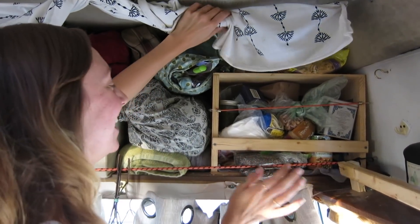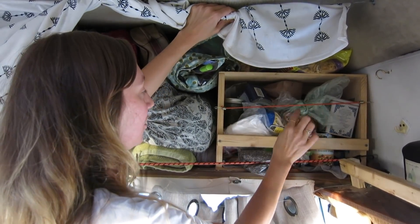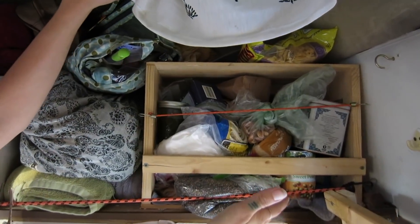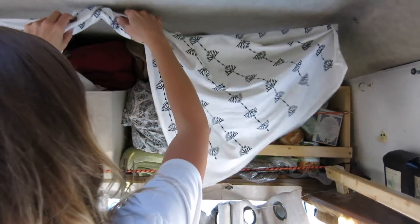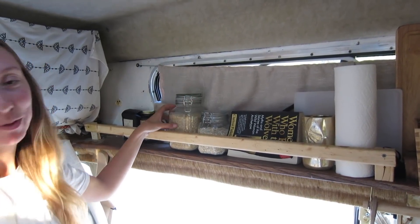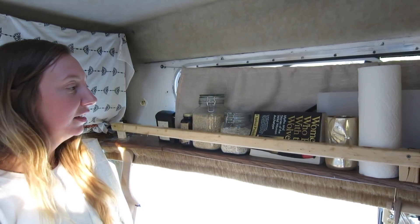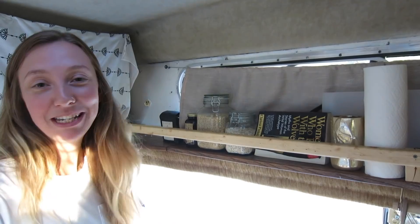This is where we keep a lot of our pantry stuff — our nuts, sugar, different teas and things like that. We just kind of made it to be a pantry and it works pretty good. Over the door we keep a lot of our grains — some of them are missing right now but it's usually kind of full. We have black seeds, coffee, and then we have a surplus of books so we just put them in different places around the van.